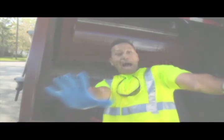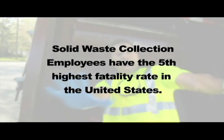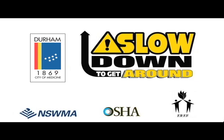Solid Waste Collection employees have the fifth highest fatality rate in the United States, but there are other people who care about them. He's my husband. He's my brother. He's my dad. He's my son. Be alert, watch the road, and slow down to get around. This message is brought to you by the National Solid Waste Management Association and the Occupational Safety and Health Administration.